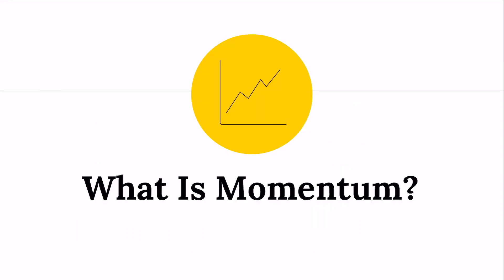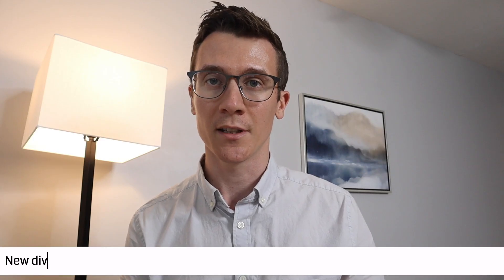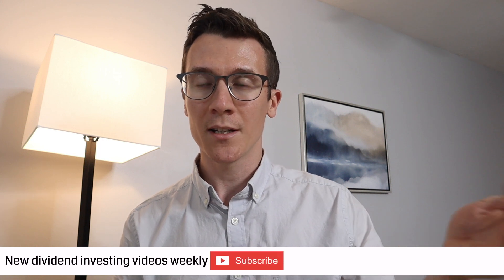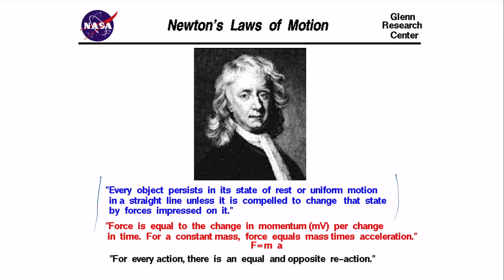So first of all, what is momentum? The easiest way to think about momentum is just going back to a physics class. Newton's first law of motion says that basically every object that's in motion is going to stay in motion unless it's acted upon by an outside force. This same concept applies to investing. Research shows that in general, stocks moving up generally continue to move up unless some force acts upon them.